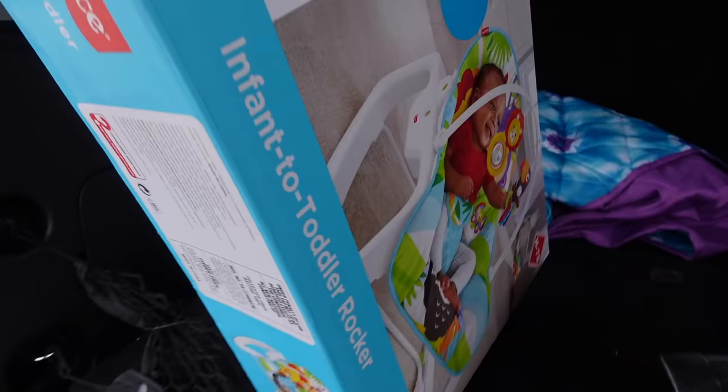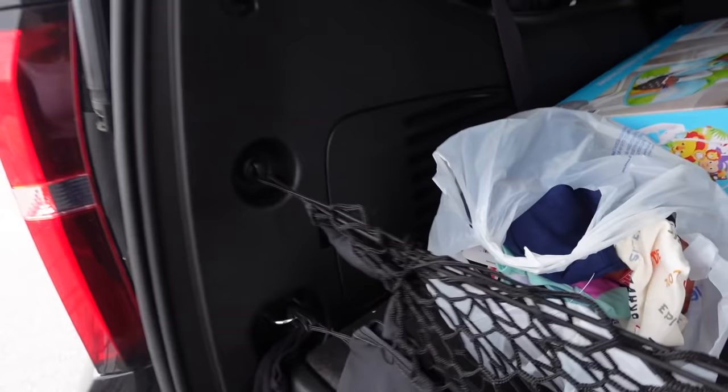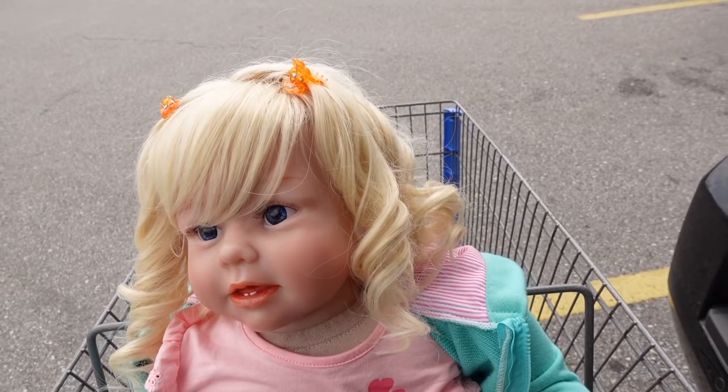All right friends, we are finally out of Walmart. We had a pretty good shopping trip. There were a couple of people just staring like we're crazy or something, but other than that it was good — it was a fun shopping trip.